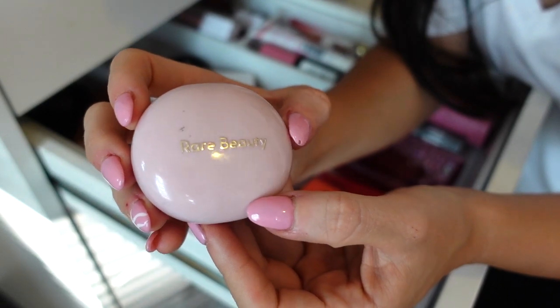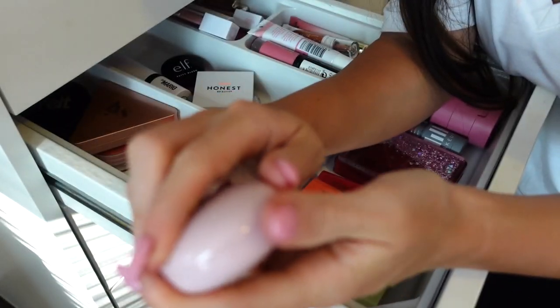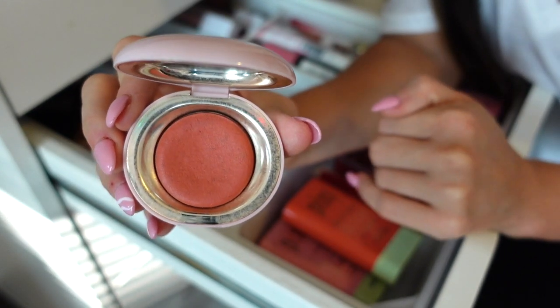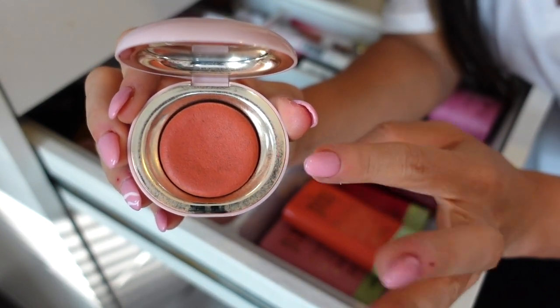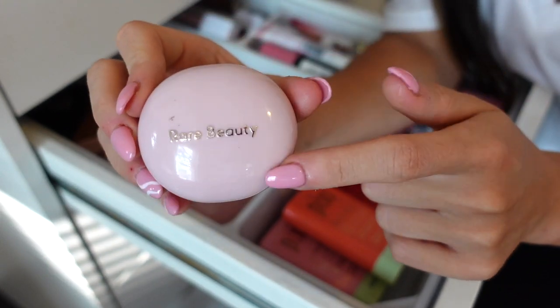The next blush I have is from Rare Beauty — this is in Nearly Apricot. I really like those apricot pinky-tone type of shades. This is beautiful, very silky smooth, it almost dries down to a powder. It builds up amazingly and lasts beautifully on the skin. I really enjoy the formula of this and you can't really go overboard. I'm gonna keep that one and I might pick up a few other ones from the line because it's so good.